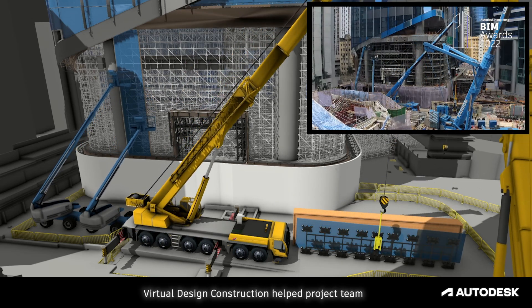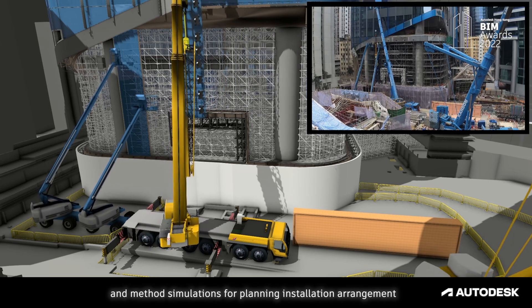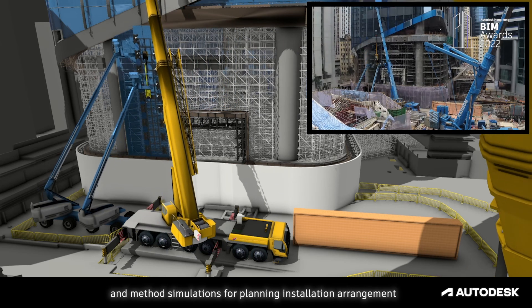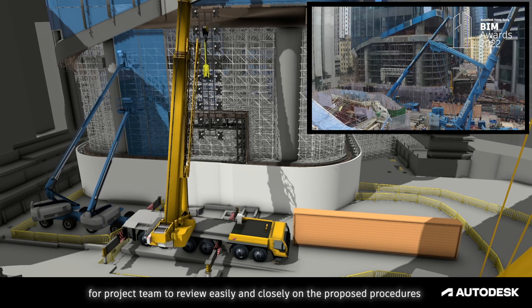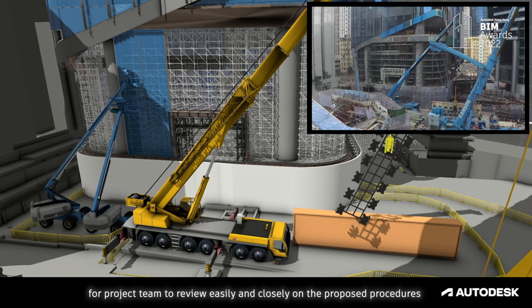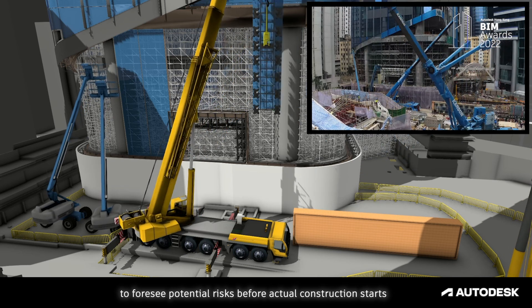Virtual design construction helped the project team to conduct 4D construction sequence and method simulation for planning installation arrangements. The workflow of jumbo glass wall installation was visualized for the project team to review easily and closely on the proposed procedure, to foresee potential risks before actual construction starts.